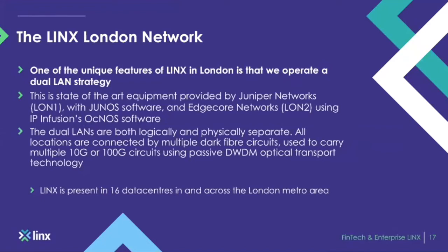So instead of opening a separate exchange, we mirrored a secondary LAN in London at all of our sites — 16 sites where LINX is present in London — with London 1 and London 2 infrastructure that is completely separate, giving added resilience to our membership.